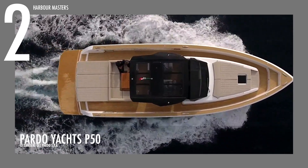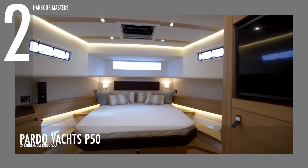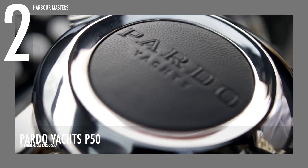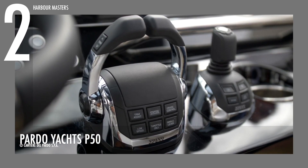This yacht's interiors offer excellent headroom, with elegant furniture and furnishings built by expert artisans. A large open space with two cabins and two heads also comes as a standard layout on the Pardo 50. The watercraft has a starting price of over 1.7 million US dollars.